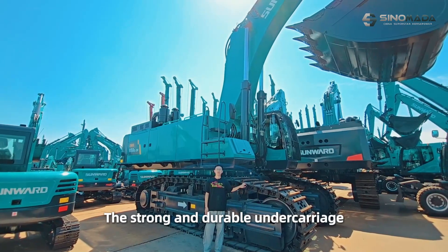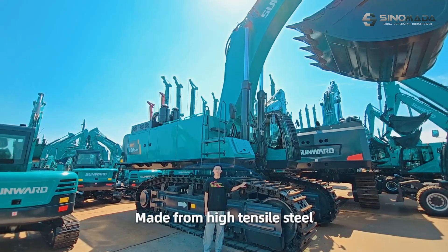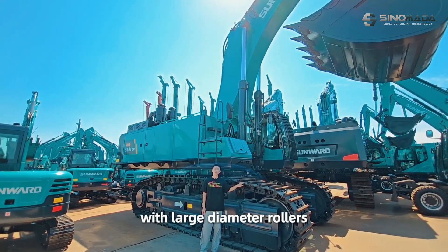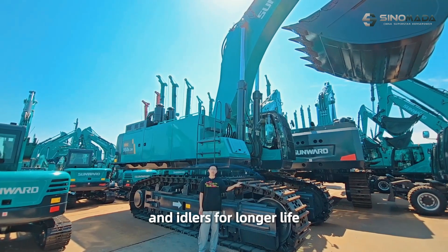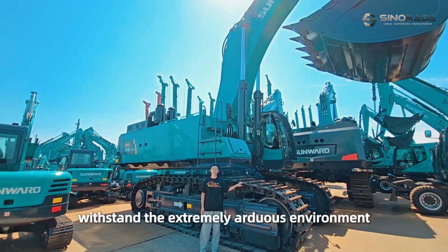The strong and durable undercarriage can be mechanically retracted for easy transport, made from high-tensile steel with large diameter rollers and idlers for longer life, and is designed to withstand the extremely arduous environment.